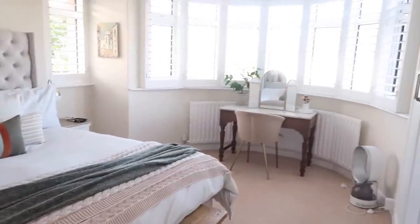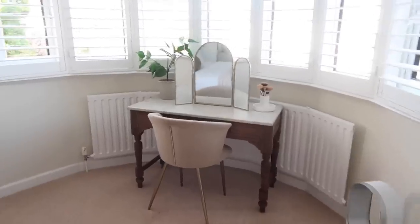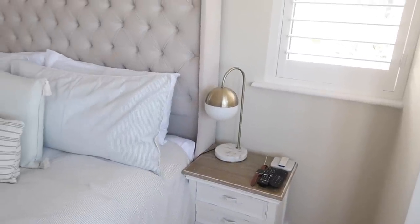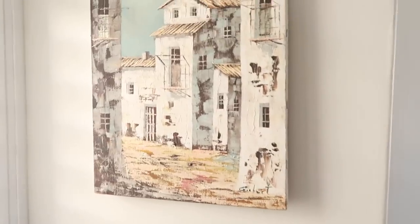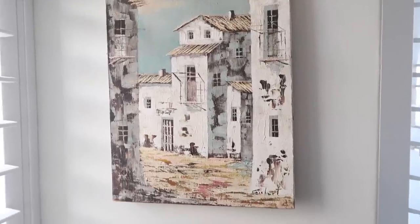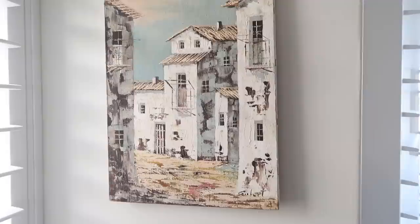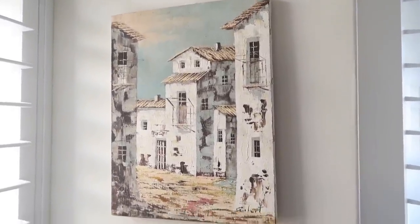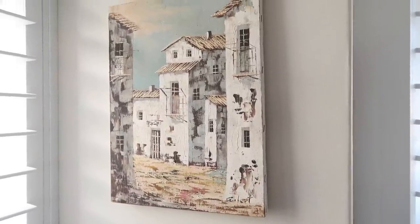And then of course we've got my dressing table over there — ignore the fan, that'll be going soon. And yeah I think it looks really gorgeous. These bedside lamps — I'm not sure if I've shown you them in a tour before but those were from TK Maxx. And then this is another painting that I actually got when we went to a car boot sale. I think it cost like £3 or something like that, but I think the colours go really well in this room. What I might do is take it off of the actual canvas and pop it into a gold frame, which I think might look quite nice.